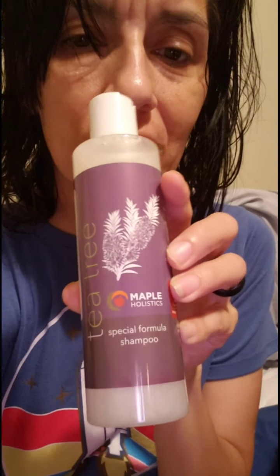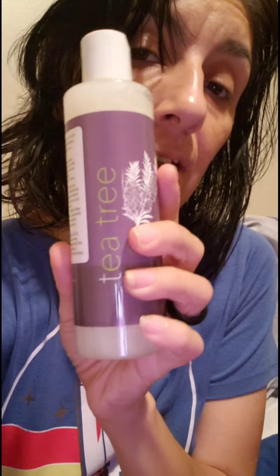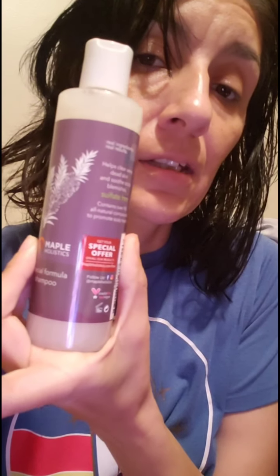And then I have an Amazon haul. Jason's been ordering a lot on Amazon, so I'll show you what he got. Here's the first one — it's a Tea Tree Maple Shampoo. It's our first time using this. Real ingredients, real results. Helps clear away dead skin and soothes scalp blemishes. It's sulfate free. This is what the bottle looks like.